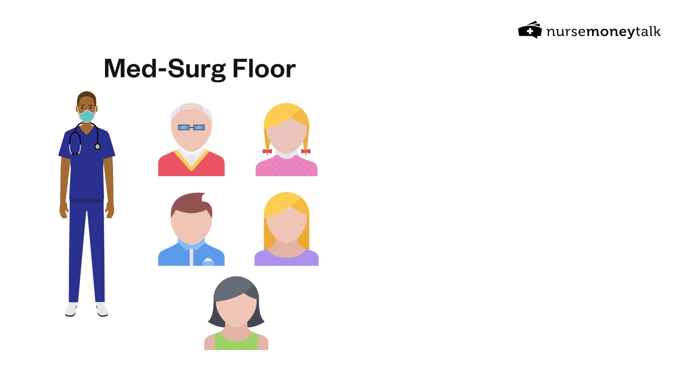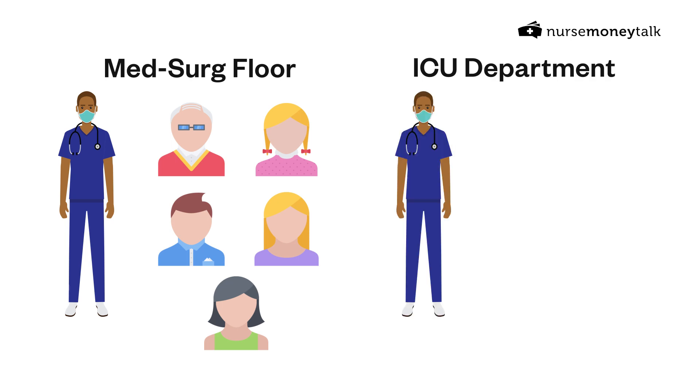ICU nurses can be floated to lower levels of care — and when I say 'lower level of care,' I'm not implying one job is more important or harder than the other; I'm referring to the level of patient sickness. In med-surg you might have five-plus patients assigned to you because those patients are typically not as sick, which is why ICU nurses are generally assigned about two patients.